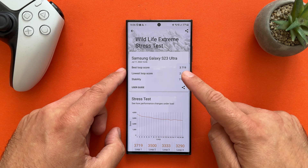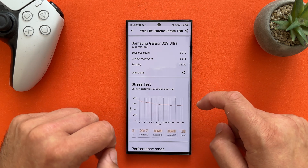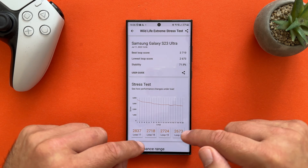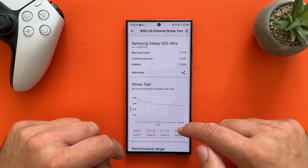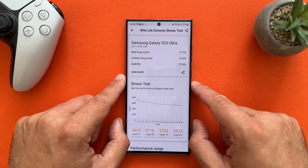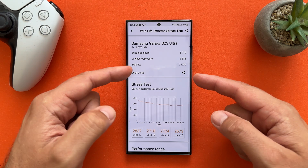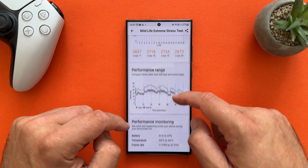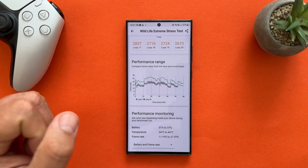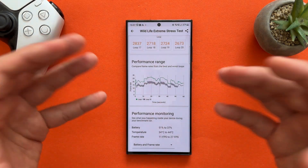Let's analyze. The best loop score was 3,700, which is loop 1. The lowest loop score was 2,673, which is loop number 20. This is actually quite nice — we've seen such drops before. The good news is that the stability rating is almost 72%. The battery dropped from 51% to 37%, and the temperature rose from 34°C to 44°C, which I was able to confirm with my TempGun. The internal software temperature monitor is actually quite accurate. The frame rate ranged from 11 FPS at the lowest up to 27 FPS at the highest.